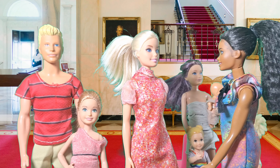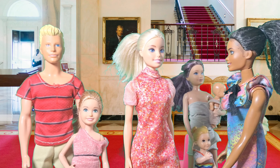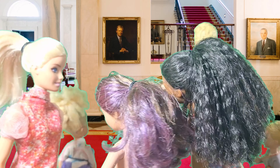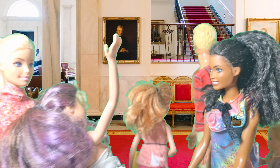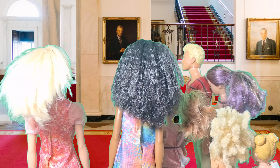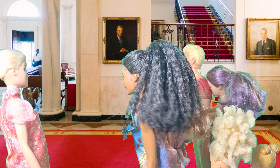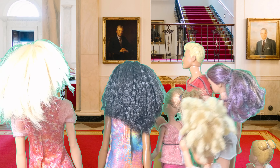Hey everyone! Welcome to the White House. Are you ready for a fun and exciting tour? Yes! Look at these amazing decorations. I feel like I'm in a movie. This building has so much history. Every president since John Adams has lived here. That's incredible!